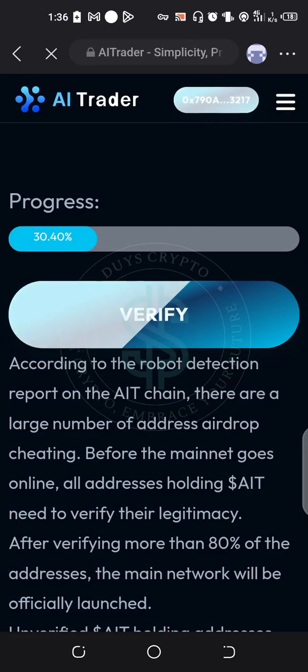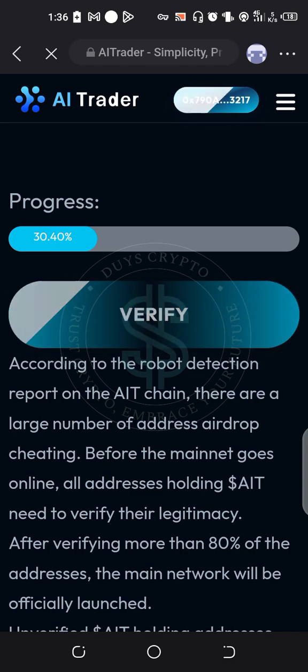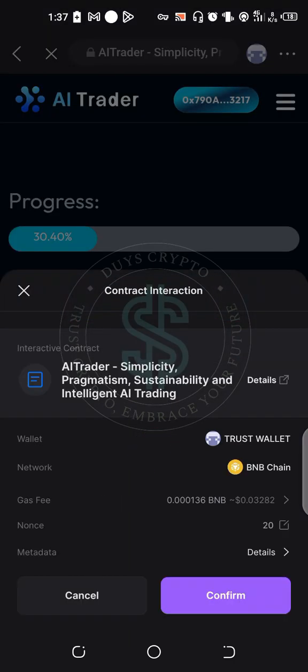When you do it this way, your address will connect and you will see your contract address. After you are done, go to verify. It will give the name of your wallet and the network — the network is the BNB Smart Chain — and the gas fee is 0.00136 BNB, equivalent to $0.03. All you have to do is go to confirm.